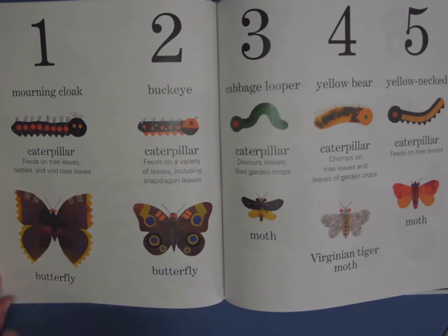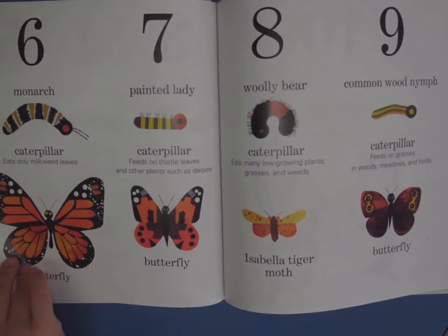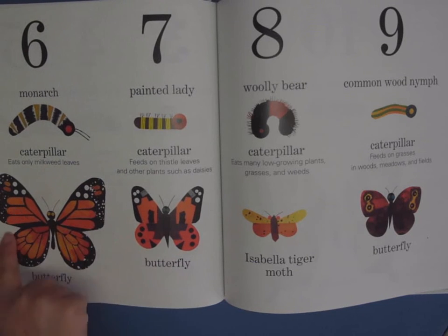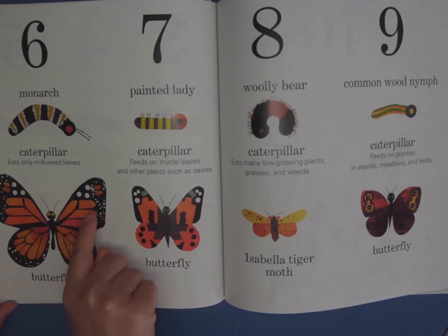So we've got a morning cloak, a buckeye, a cabbage looper, a yellow bear, a yellow-necked caterpillar — that one turns into a moth. We have a monarch, which is probably the most recognizable butterfly that lots of kids know. These are the painted lady — this is what my class has in our aquariums, and some of them have taken them home. There's their caterpillar, and they like thistle leaves and mallow plants. They look similar to monarchs, but they're quite a bit smaller and don't have that veining like the monarch does.